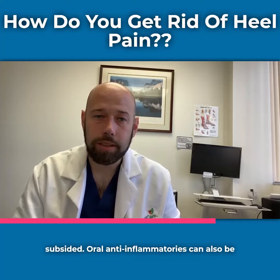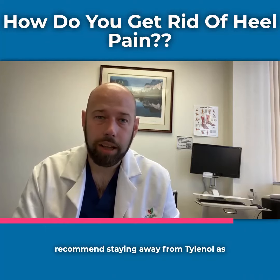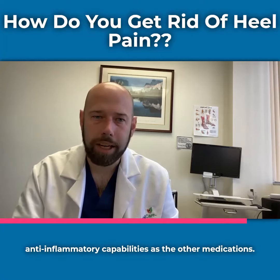Oral anti-inflammatories can also be very useful. Aleve, Motrin, and Ibuprofen are all very good. I do recommend staying away from Tylenol as it doesn't really have the same anti-inflammatory capabilities as the other medications.